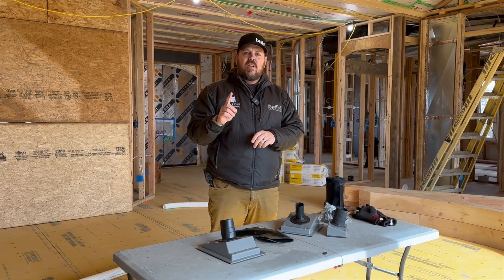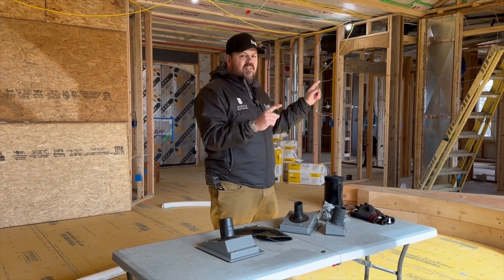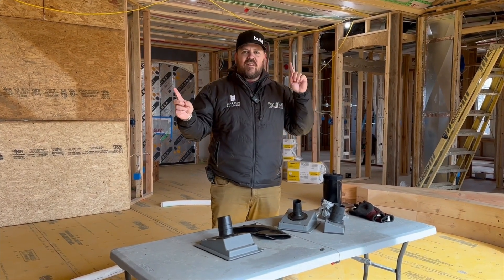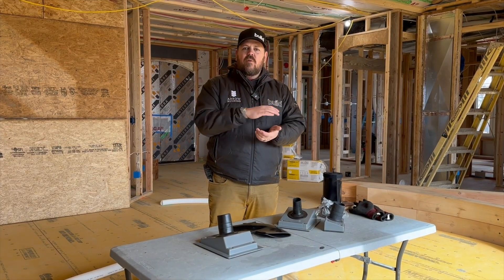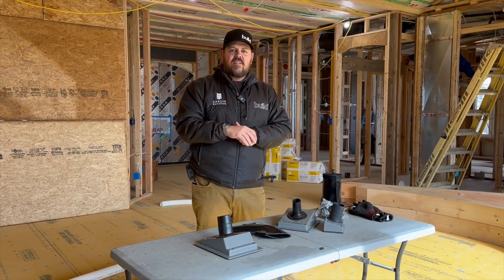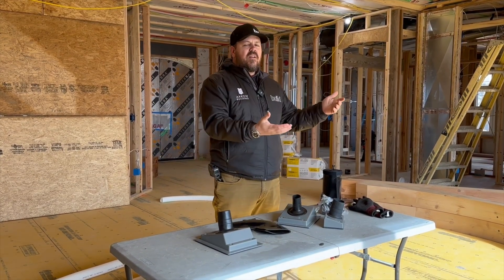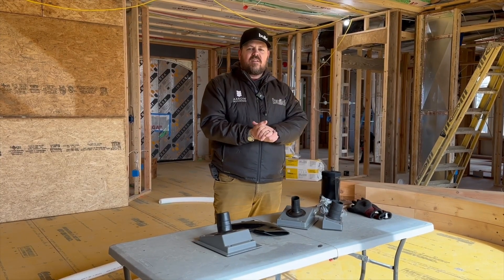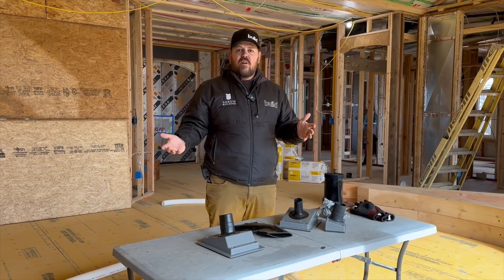This house does not have its insulation package in yet. It has all of its mechanicals, or very close to all of its mechanicals — there might even be people still working on mechanicals in the background. We have all of our penetrations in. We did a blower door test here last week, and this house tested at 0.3 ACH50. That is one-tenth of what is allowable by code in this market, and it is half of what Passive House allows for — so virtually no air leakage in the home.